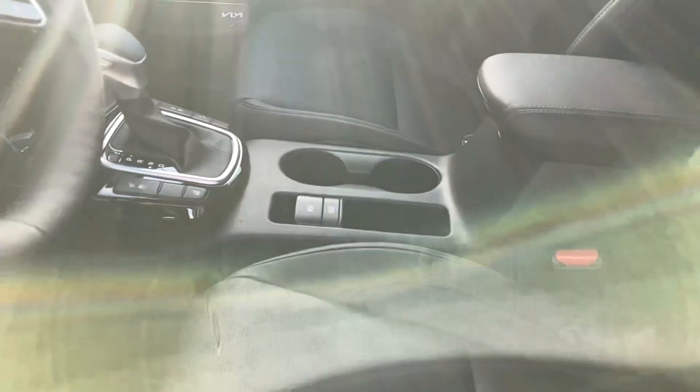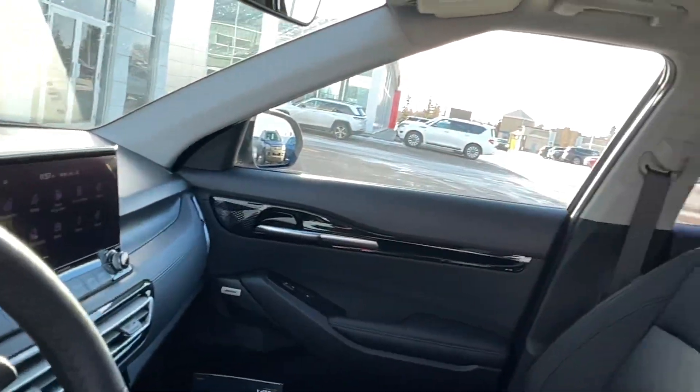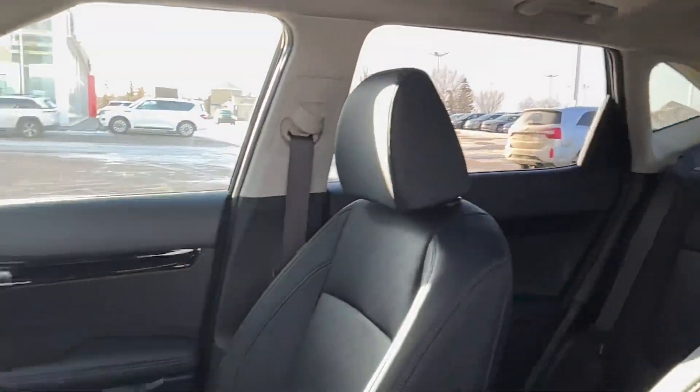You get a Bose sound system, ambient lighting, heated seats, cooled seats, and even a heated steering wheel for days like today. You've got automatic climate control, a sunroof of course, and a heads-up display with premium leather all throughout.